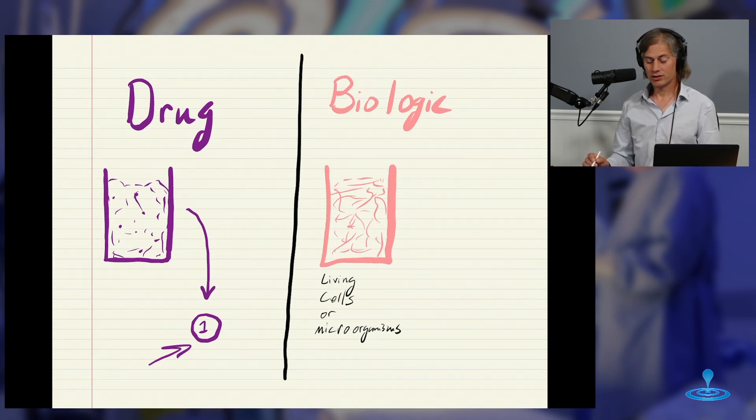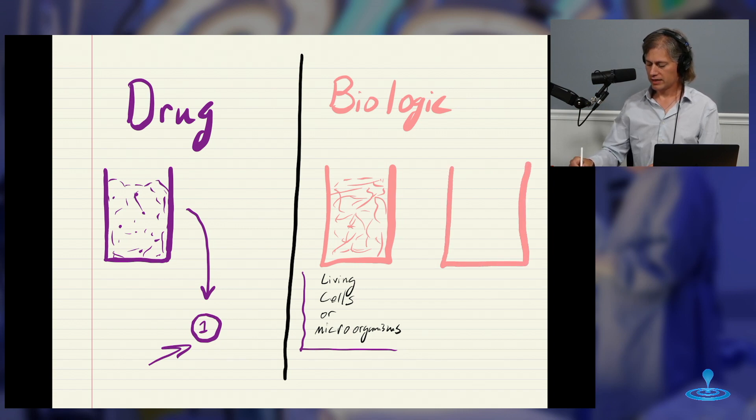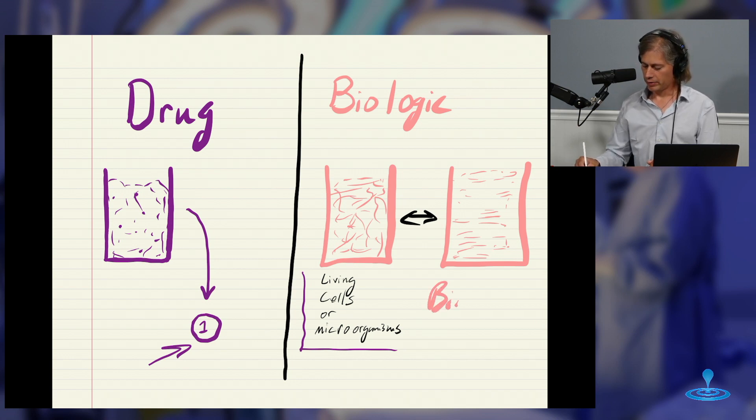A biologic starts with living cells or microorganisms. And this then leads us to the idea of what is called a biosimilar. So if I make another set of this, unlike a drug where I could make the identically same thing, in the world of biologics this is not going to be identical. Whatever I make over here is not going to be identical to the thing on the left. And that's why we call this a biosimilar.